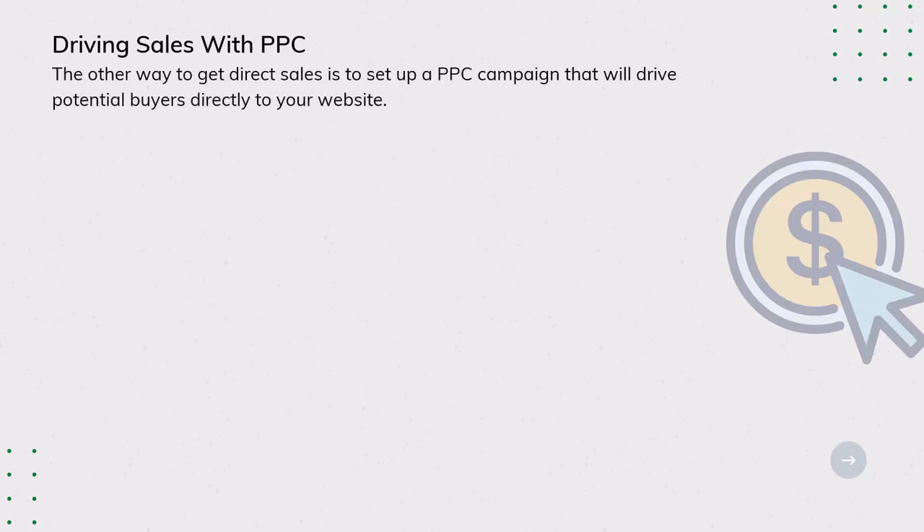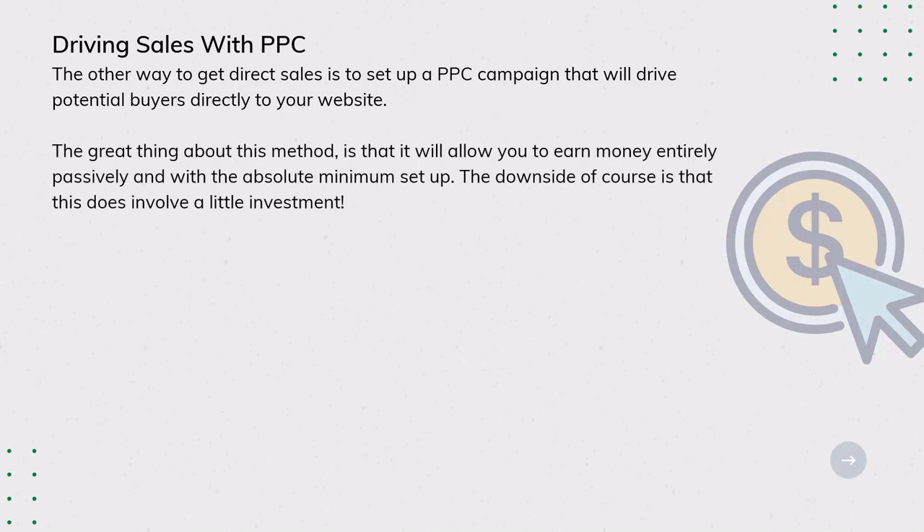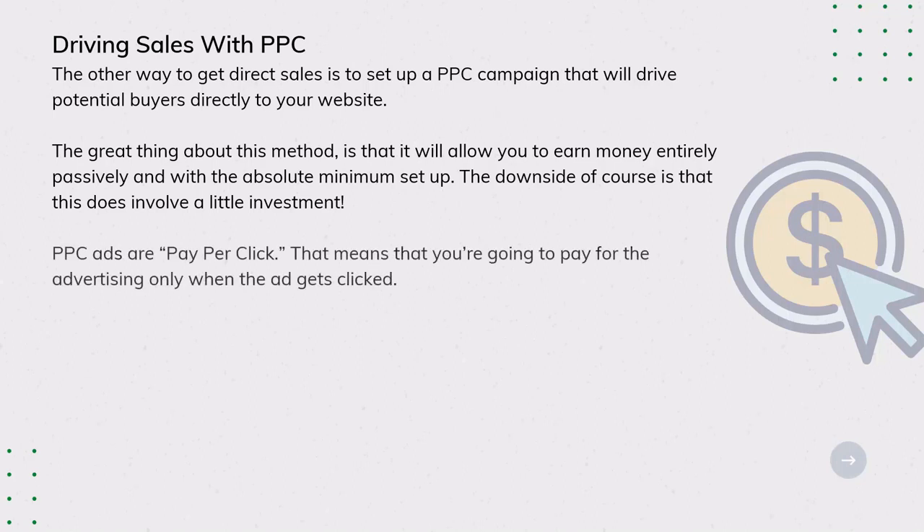Driving Sales with PPC. The other way to get direct sales is to set up a PPC campaign that will drive potential buyers directly to your website. The great thing about this method is that it will allow you to earn money entirely passively and with the absolute minimum set-up. The downside, of course, is that it does involve a little investment.